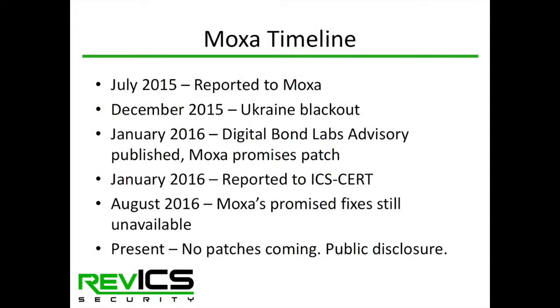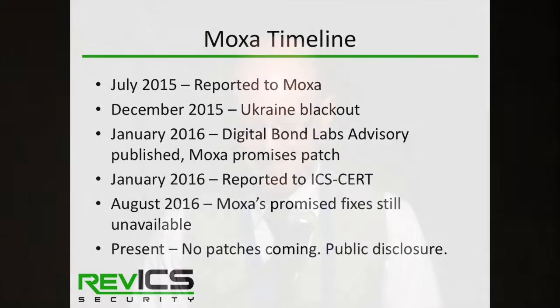On the timeline: we reported the issues to MOXA in July 2015. The Ukraine blackout happened in December 2015, where a MOXA device was targeted. In January 2016 we published an advisory and informed ICS-CERT. MOXA replied saying they would fix all device bugs by August, but August has come and gone with no firmware update for any N-Port models. We feel patches are probably not coming, or will come much too late, so we're doing some limited public disclosure.